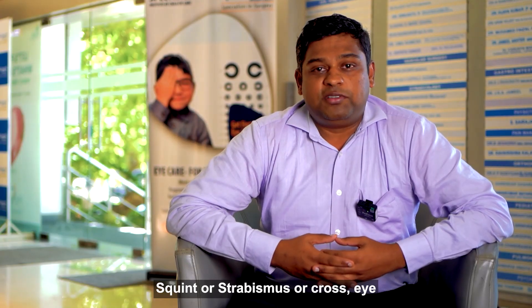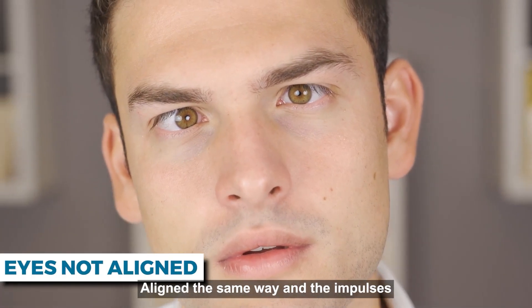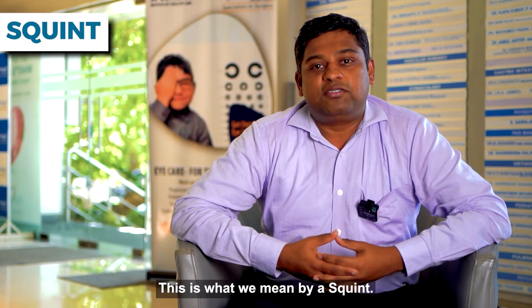Squint, strabismus, or cross-eyed mean the same thing. This basically means that both the eyes are not aligned the same way and the impulses which are sent from each eye are not the same. This is what we mean by a squint.